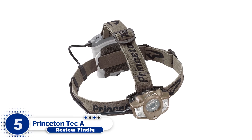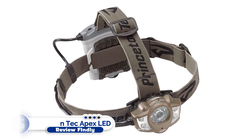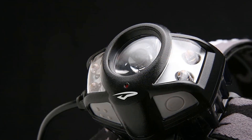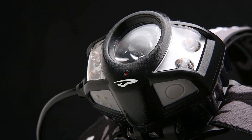Number 5: Princeton Tech Apex LED Headlamp. If you're searching for an all-mountain headlamp, consider the Princeton Tech Apex headlamp. You can rely on this device to illuminate everything from the deepest wettest caverns to the windiest highest alpine peaks.